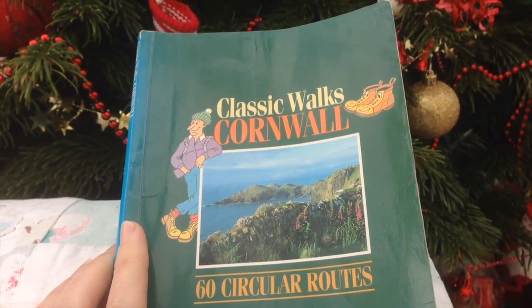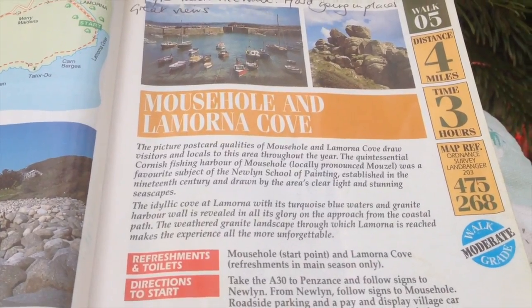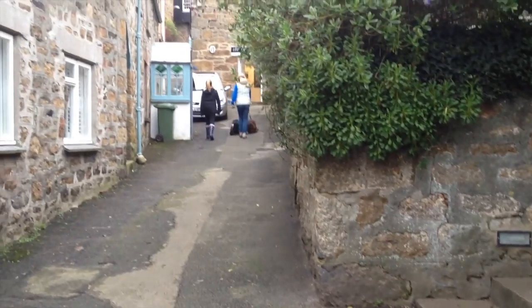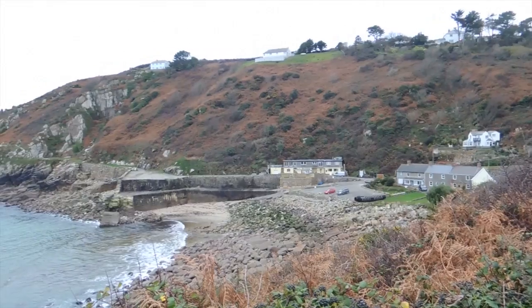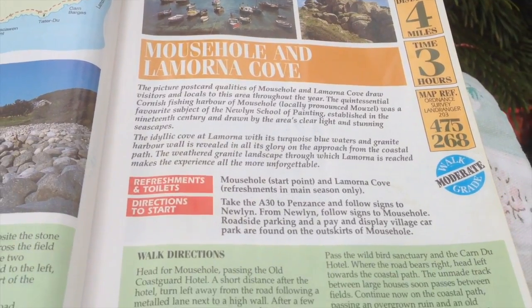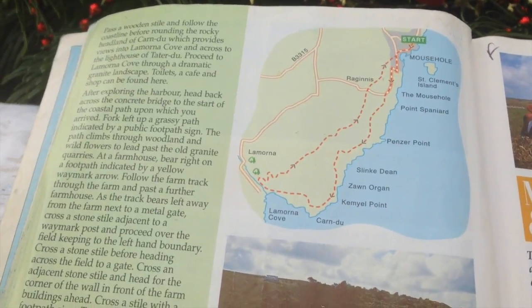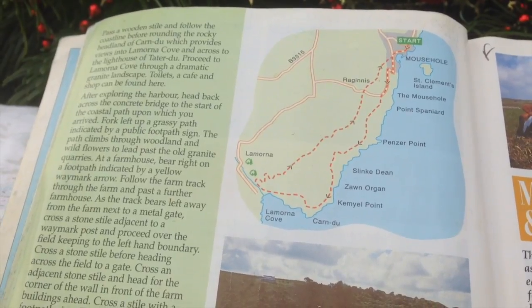Our walk today comes from Classic Walks Cornwall, one of my favourite walking books — Mousehole and Lamorna. Park up at Mousehole, have a wander around the village and then head out towards Lamorna across the coast. About four miles long, takes about three hours. Quick look at the map — we'll follow the coastline all the way down and come back across some fields.